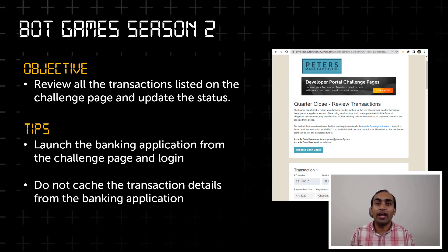The challenge page will have a list of transactions which you have to validate against a banking application to check if a matching transaction is found. If it is found, you have to update the transaction status as verified, and if it is not found, you update the status as unverified.